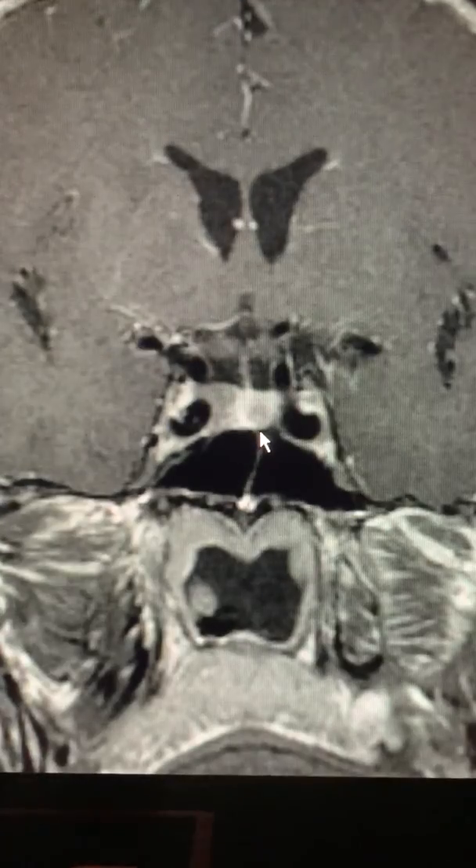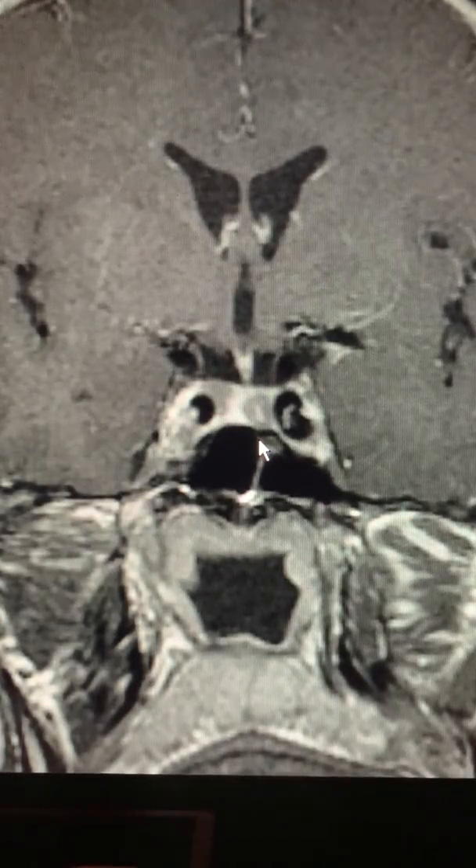These double adenomas or multiple adenomas are seen in about two percent of patients with pituitary tumors. I've seen patients who have acromegaly and Cushing's, hyperprolactinemia and Cushing's. I've seen patients with a non-functioning tumor and a hormone-secreting tumor, and a non-functioning tumor and a silent ACTH-secreting tumor, for example.